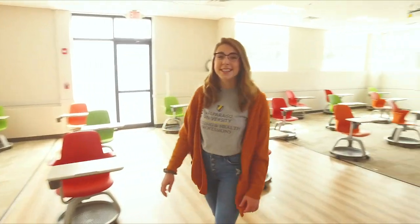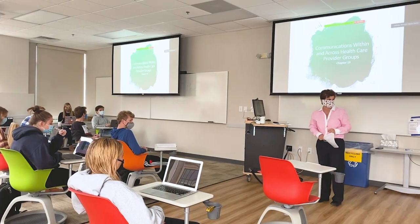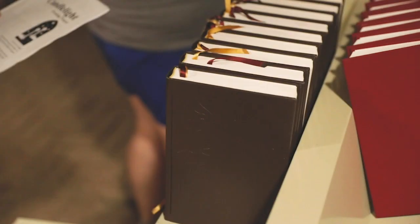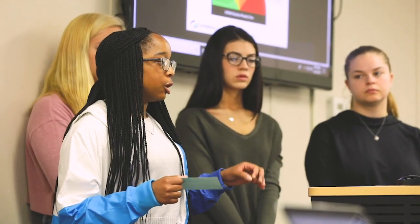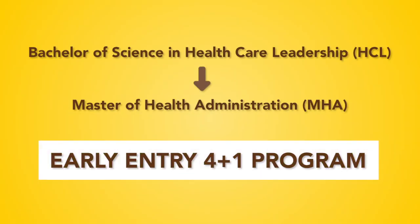Next we're going to go to Promenade West where Paige will show you around another classroom there. I'm Paige and I'm here in our newest classroom in Promenade West. I come here for some of my healthcare leadership classes, but other programs have classes here as well. We have classes with other health profession majors so that we can have interprofessional education, which helps us understand all aspects of the healthcare system and not just the focus of our major. Outside of the classroom I'm involved in music, student senate, chapel life, and various committees on campus. I'm also involved in our healthcare leadership student association, which focuses on volunteering and career building activities. I love the healthcare leadership program and the Early Entry 4+1 Master of Health Administration program, which I'm also a part of.